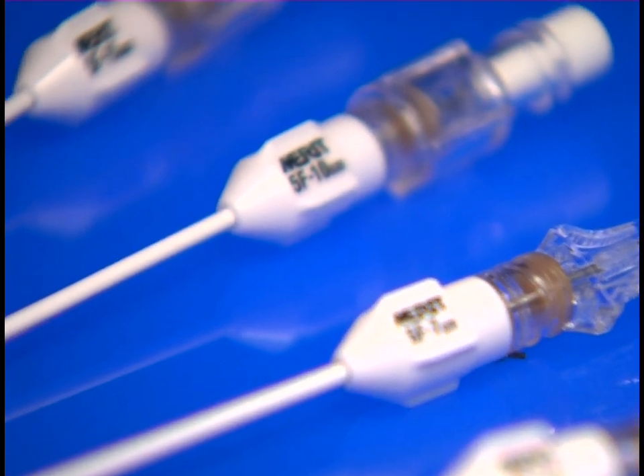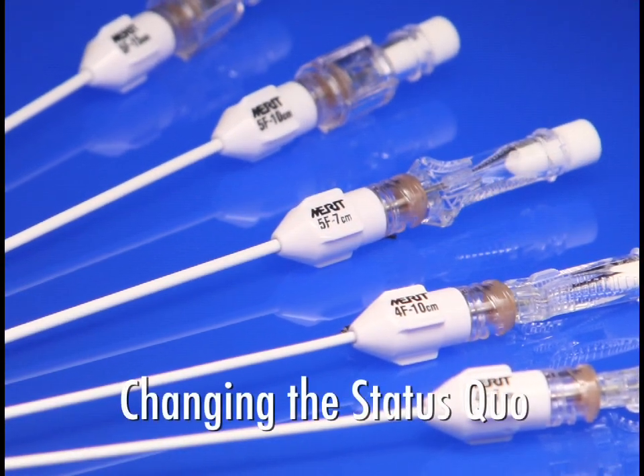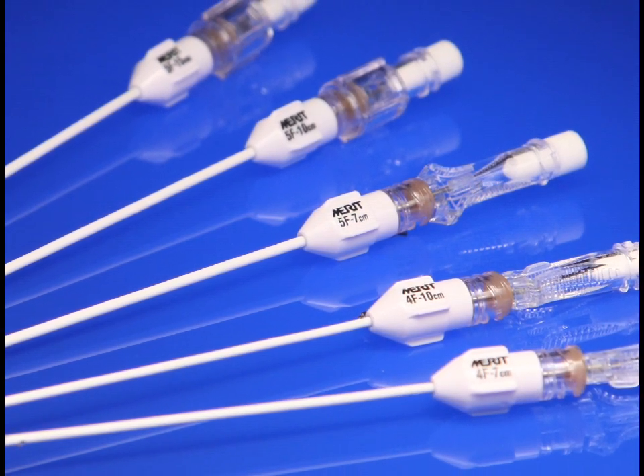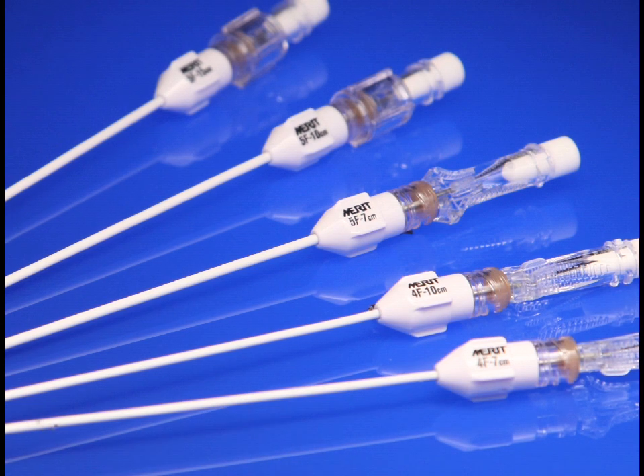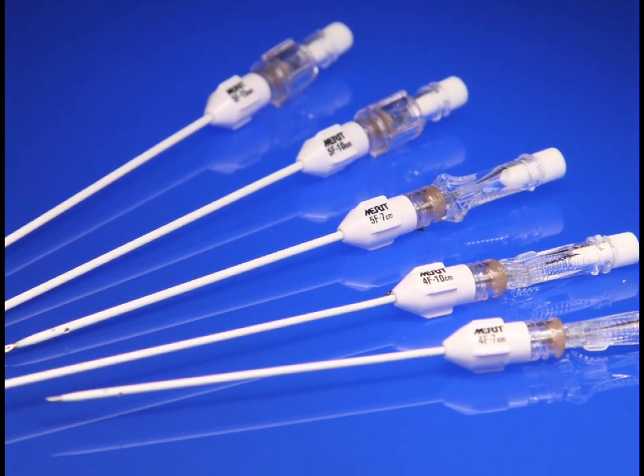Merit's valved one-step centesis catheter — changing the status quo. To place an order today, contact your local Merit Medical sales representative or visit the Merit Medical website at Merit.com.